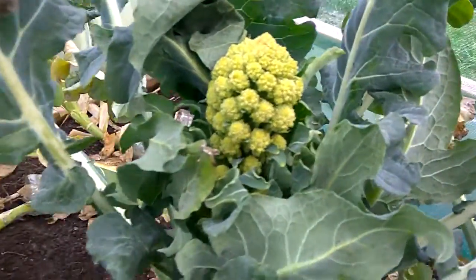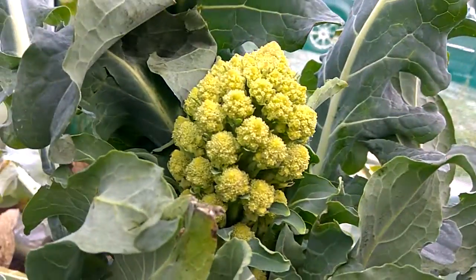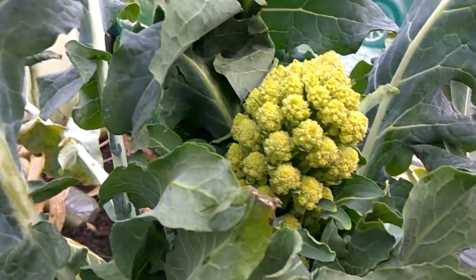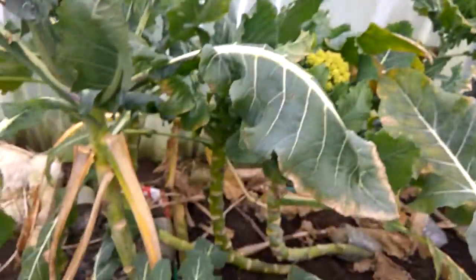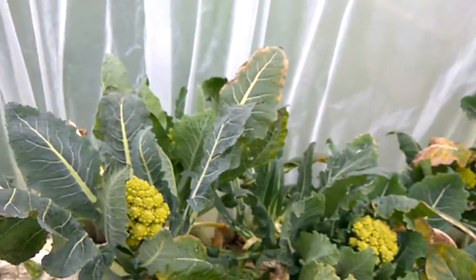Now this one, I haven't taken the head off, but it has grown rather oddly. I don't know — is it a cross, or just an odd growing one? But all the rest have sort of produced something.